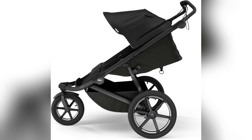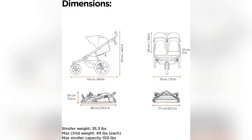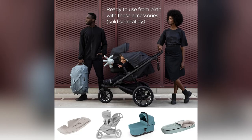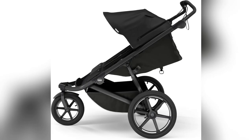The one-hand fold is a game changer — bam, it's compact and stands on its own. Lifting heavy stuff? Not my problem anymore. And the sun protection is full coverage with a PFAS-free canopy and a peekaboo window, so I can do constant check-ins without any hassle. My little one stays comfy and safe, always.